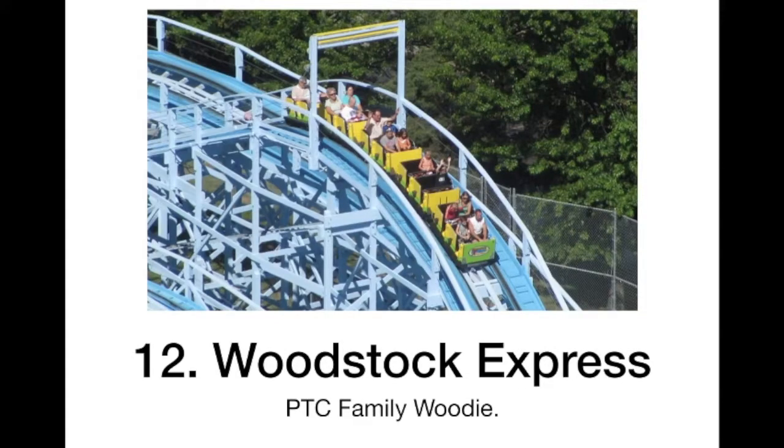At 12 we have Woodstock Express. I have ridden Woodstock Express at Carowinds and in the back you get ejector air and it is really cool. Just a fun family coaster.